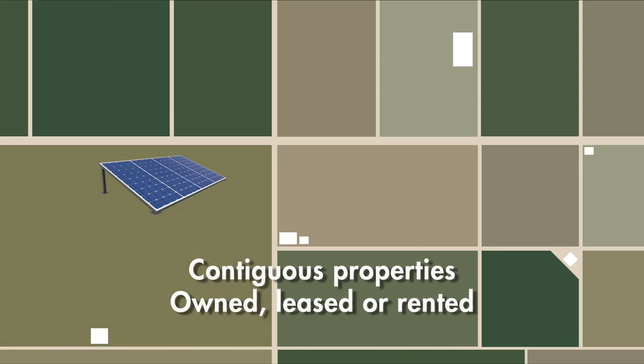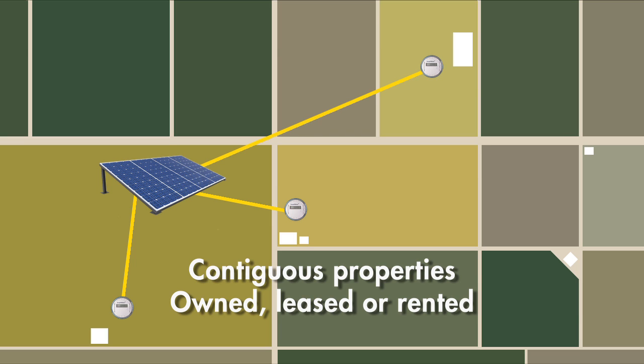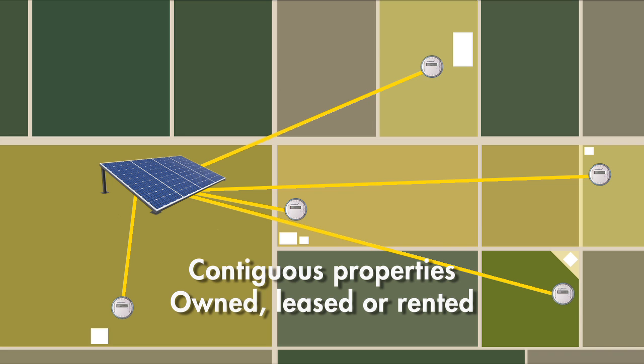Aggregated net metering was designed with agriculture in mind. Even if your operation is complex or spread out, you can still connect separate service points located on different parcels, as long as the properties are contiguous and are owned, leased, or rented by you. Roads, easements, or other breaks don't interfere. This allows you to shift offsets as your leases or land rentals change.